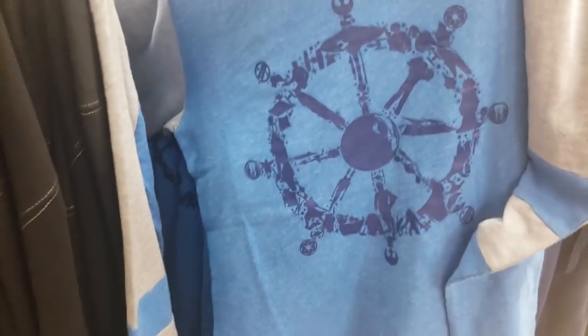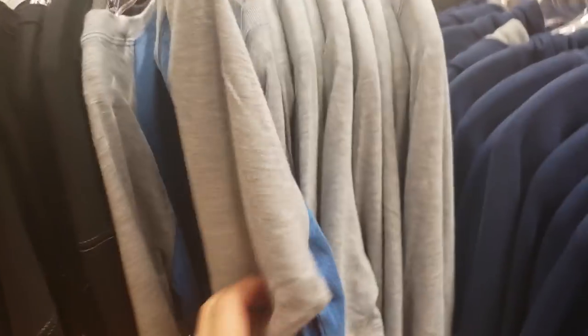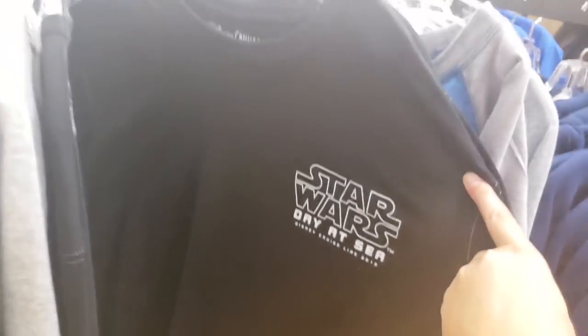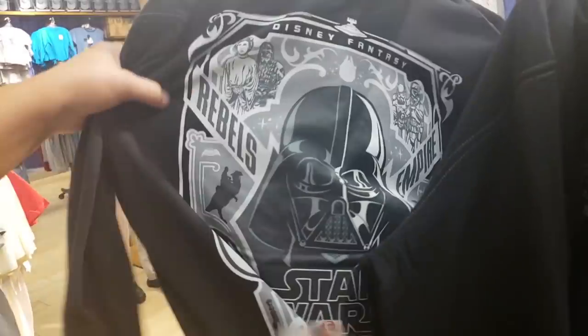Oh, that is so cute — this is men's but I like it. This is $11.99. More Star Wars Day at Sea — $15.99, ooh, that one's a little bit more. More Star Wars — that's the back of that one — that is nice.